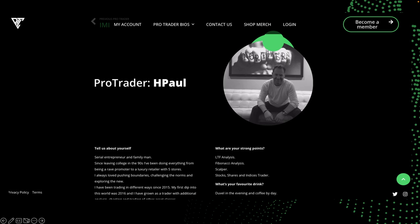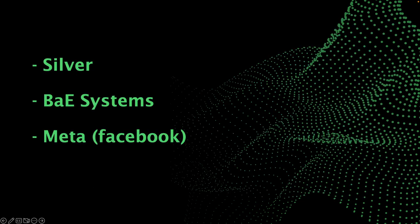So that's myself on the protraderslounge.com website. What I'm going to be covering today is Silver, BAE Systems and Meta. These trades — some of them have been swing trades over quite a long period of time. Some of the setups are about to reverse, in my opinion, but we can go through that going forward.